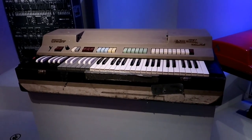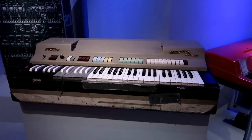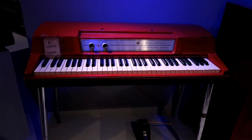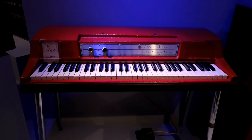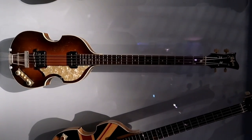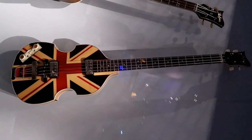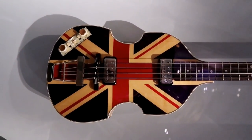For B-52s fans, this is Kate Pearson's Combo Deluxe that she used on Rock Lobster. And this is a Wurlitzer — he was in The Faces but also played Miss You by the Rolling Stones on this electric Wurlitzer. And that is not Paul McCartney's bass, but that is an identical bass to the one he played on The Ed Sullivan Show — that violin-style Höfner. However, this one was Paul McCartney's and he did use it on the Queen's Diamond Jubilee in 2002, so this was actually loaned by him personally.